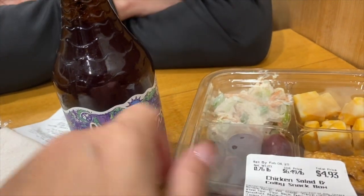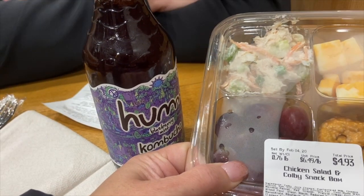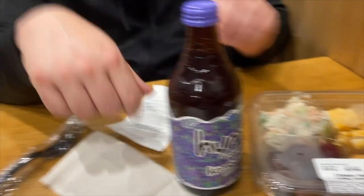He always comes here to Sprouts to get a little packet and we share. This one has chicken salad, Colby cheese, grapes, and pretzels. That's a lot! I got my nails done while we were out.